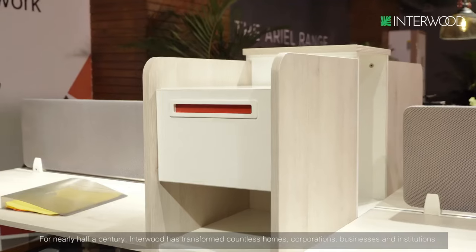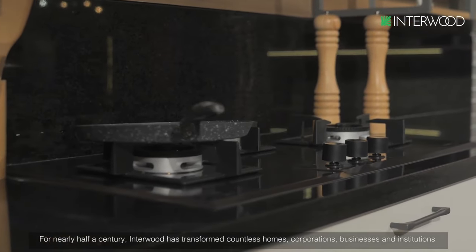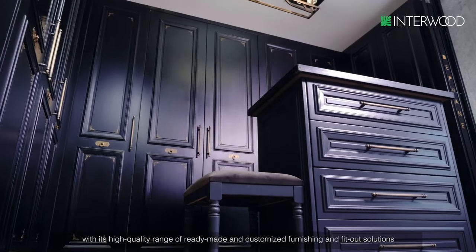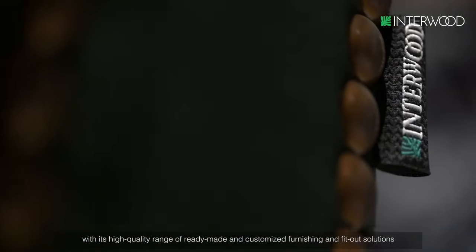For nearly half a century, Interwood has transformed countless homes, corporations, businesses, and institutions with its high-quality range of ready-made and customized furnishing and fit-out solutions.